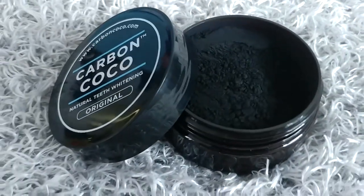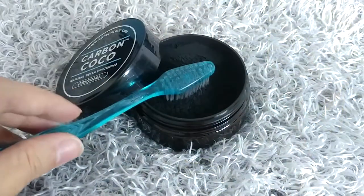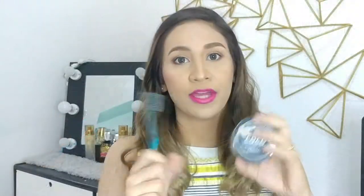So this is from Carbon Cocoa. They were kind enough to send me their product, which is a Charcoal or Activated Charcoal teeth whitening product. So what you're going to get when you buy from Carbon Cocoa is this pack filled with powdered activated charcoal and a toothbrush. It also comes with a flyer where you're going to see how you're going to be using this Carbon Cocoa product.